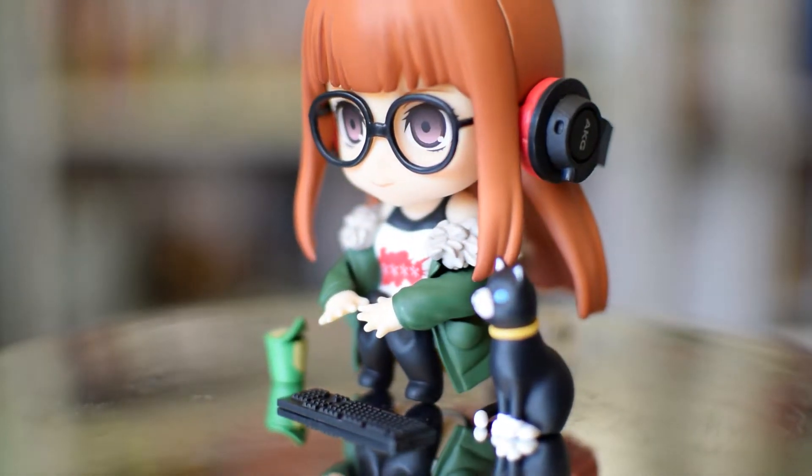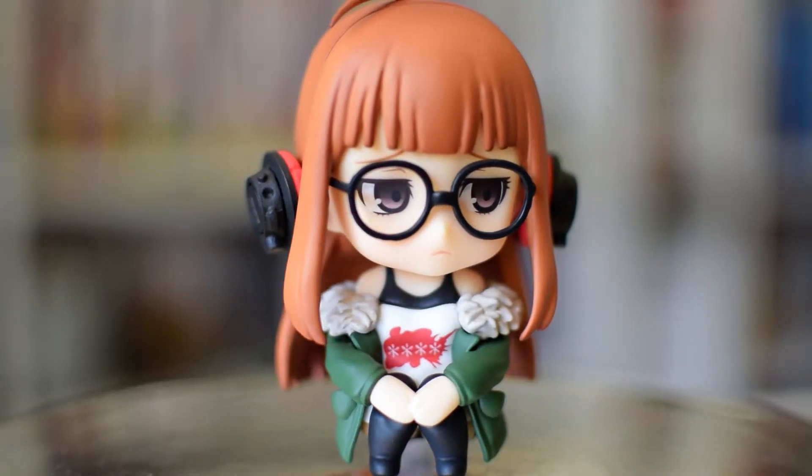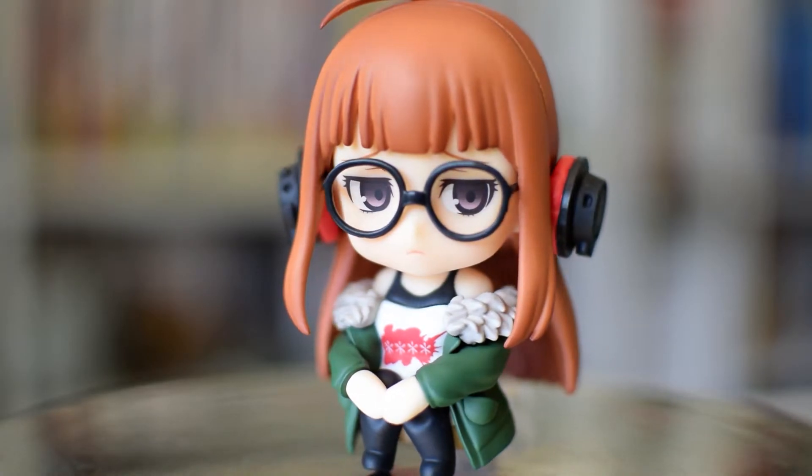The accessories for Futaba are awesome as well. She comes with Morgana, a bunch of snacks, a keyboard, a sitting pose, and all of the Persona nendoroids come with a transparent sheet so you can do their all-out attack sequences. I highly recommend this one for Persona fans, although it's kind of weird that Futaba's nendoroid is the only one where she's not in her Phantom Thieves outfit — but I'm okay with this because I'm actually not that big a fan of her Phantom Thieves design.